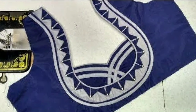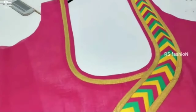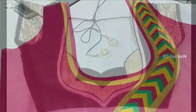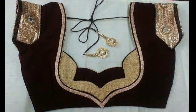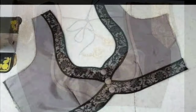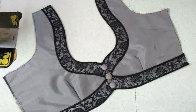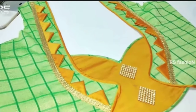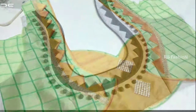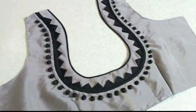Brides of today are also being experimental and giving enough attention to their bridal blouse designs. While some are getting their love stories embroidered on their blouses, there are others who are incorporating quirky elements such as doily cut works, oversized tassels, and feather laces. Even if you have decided which blouse style suits you best, there is another important element you should not be missing — the back side of your blouse.